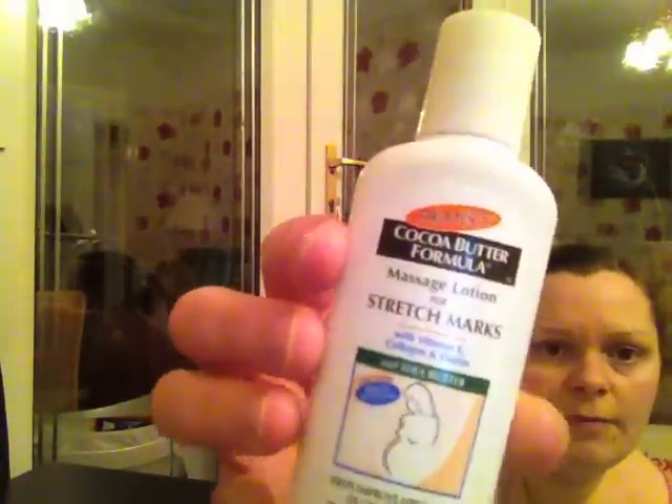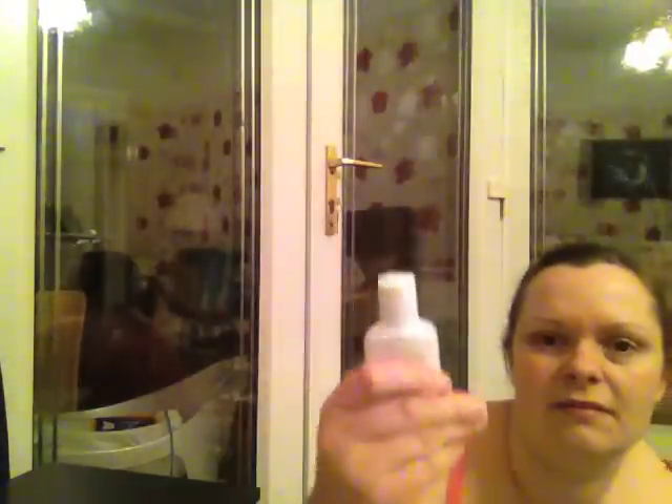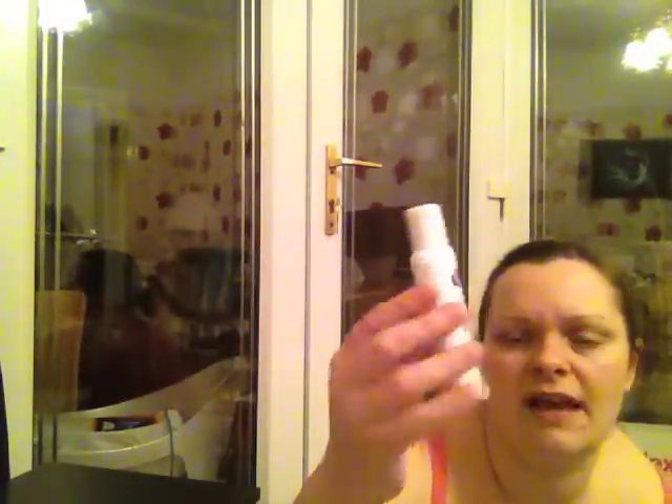Some cocoa butter formula — the stretch mark cream massage lotion. There's still a little bit in there but I can't get it out and it's a hard bottle. It has shea butter and was actually a sample from a bounty pack when I was pregnant with Ava, so it's over two and a bit years old. The expiry is 12 months after opening so it needs to go. Not a big fan really.